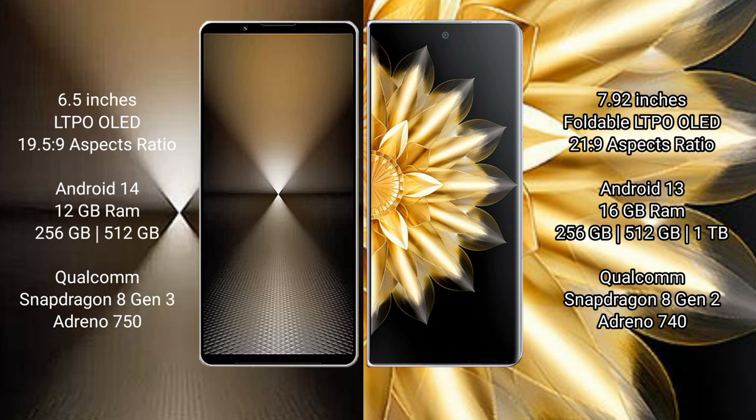Sony Xperia 1 Mark 6 runs on the Android 14 operating system. Honor Magic V2 runs on the Android 13 operating system.